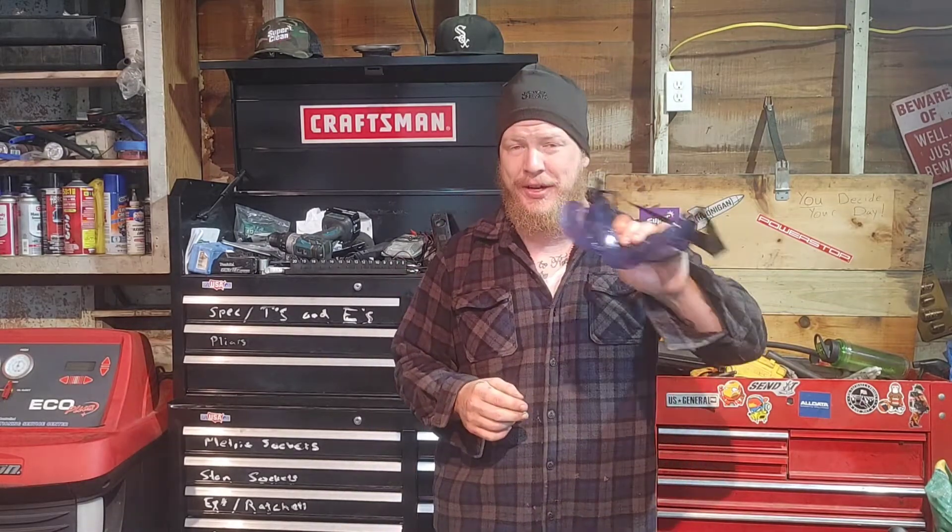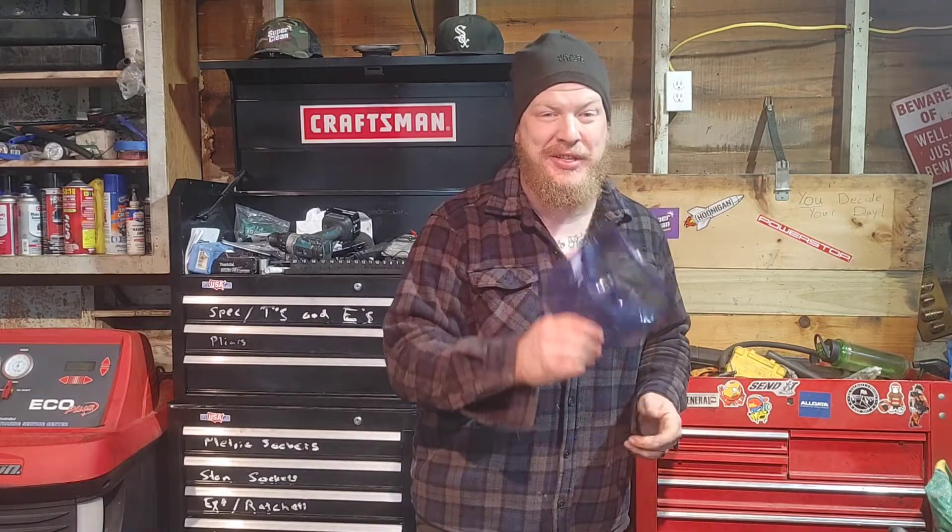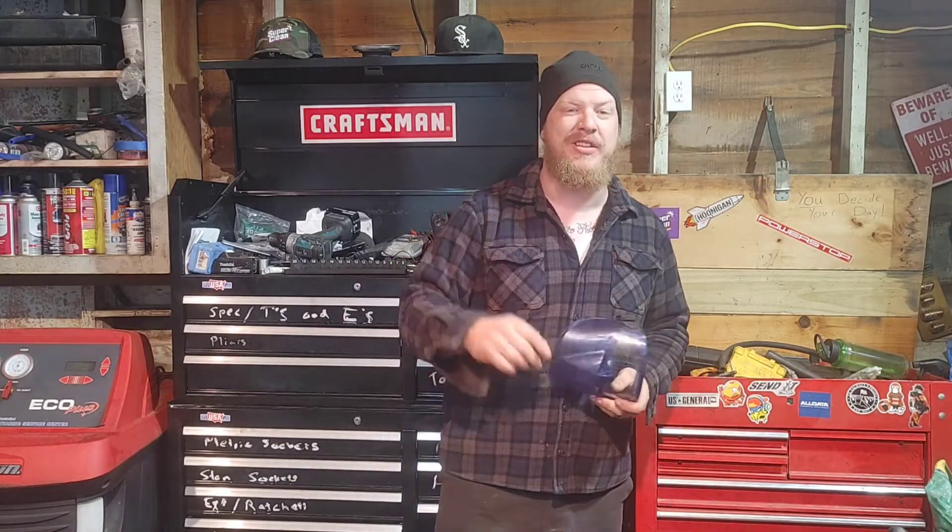Hey guys, welcome back to another great episode of Sell Those Flippin' Cars. I'm Zachary, and in today's episode we're going to go ahead and solve that P0301 Cylinder 1 misfire on the 2017 Ford Expedition, so stay tuned, guys.